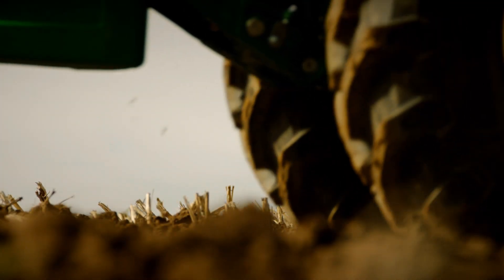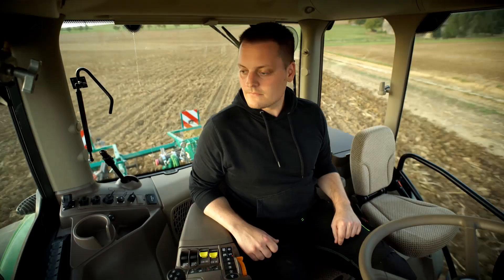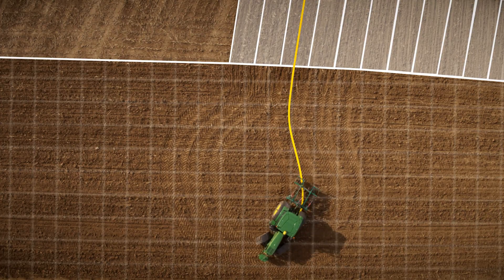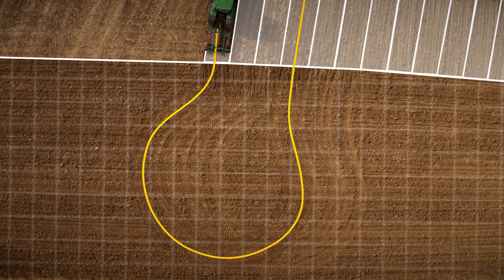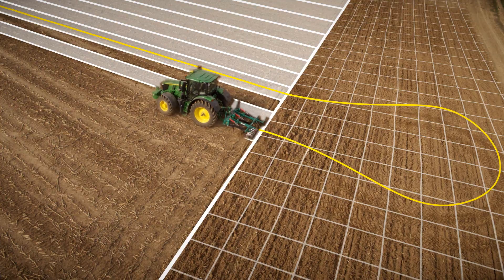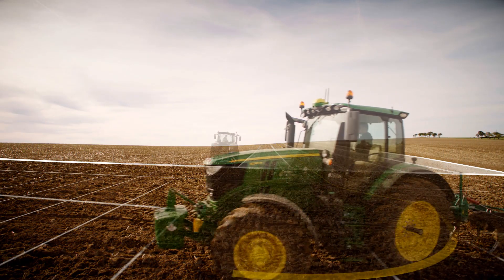What if you could make a perfect headland turn every time, all day long? With Autotrack Turn Automation you can. Our innovative solution automatically controls the entire headland turn, raising or lowering of linkages at exactly the right time and position in the field, for a perfectly consistent crop growth and health at headland.